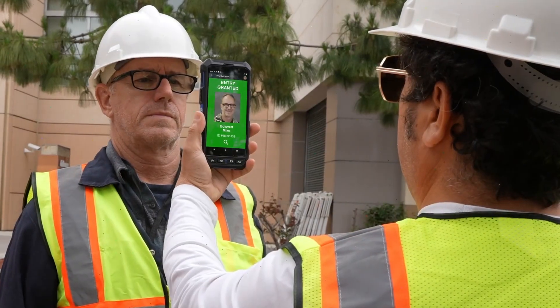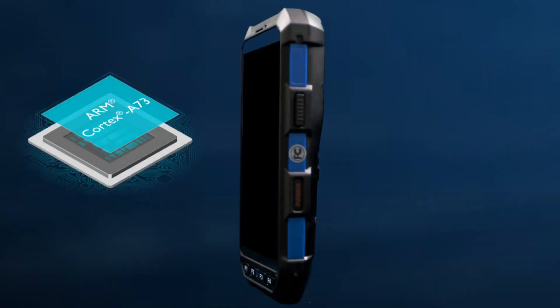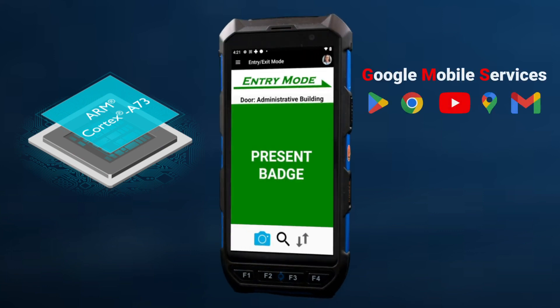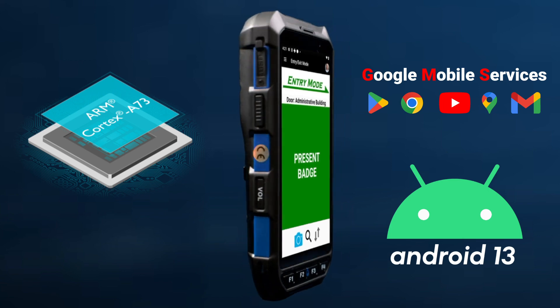while the camera supports fast facial recognition. Its 2.0 GHz Cortex A73 processor runs a Google-certified Android 13 operating system with the latest security features.